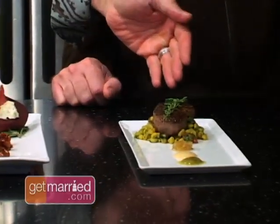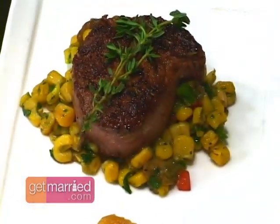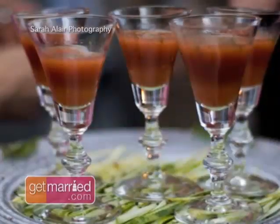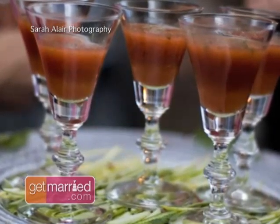The last one we have is a blackened beef tenderloin — Cajun spices, seared and blackened really quickly. The presentation of small plate stations, rather than a formal sit-down meal, will make a big impression.